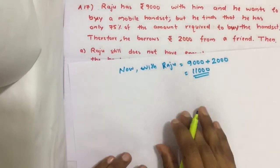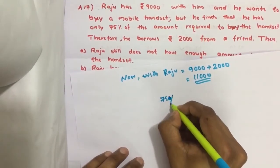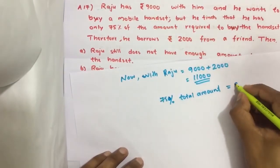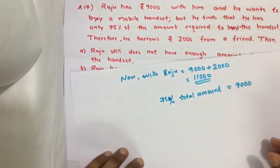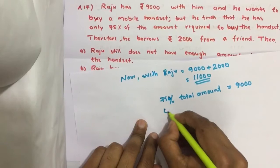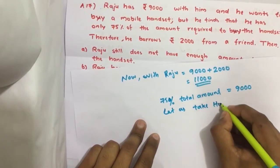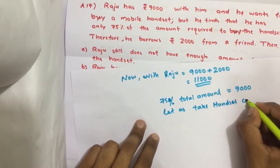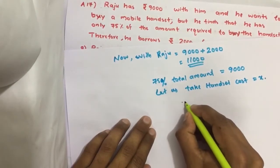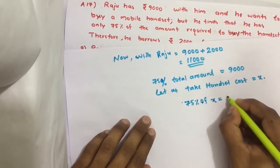It is given that 75 percent of the total amount equals 9000 rupees, which is the amount Raju has. So let us take handset cost equal to x. That means 75 percent of x equals 9000.